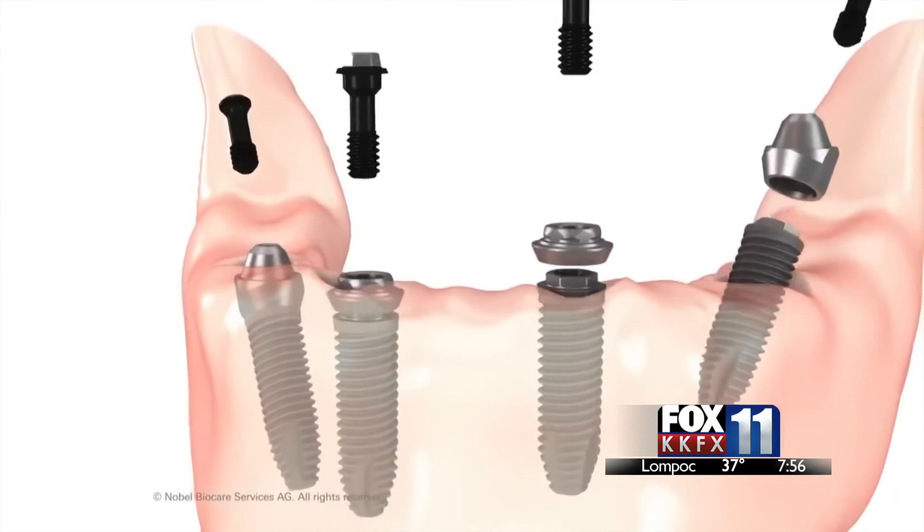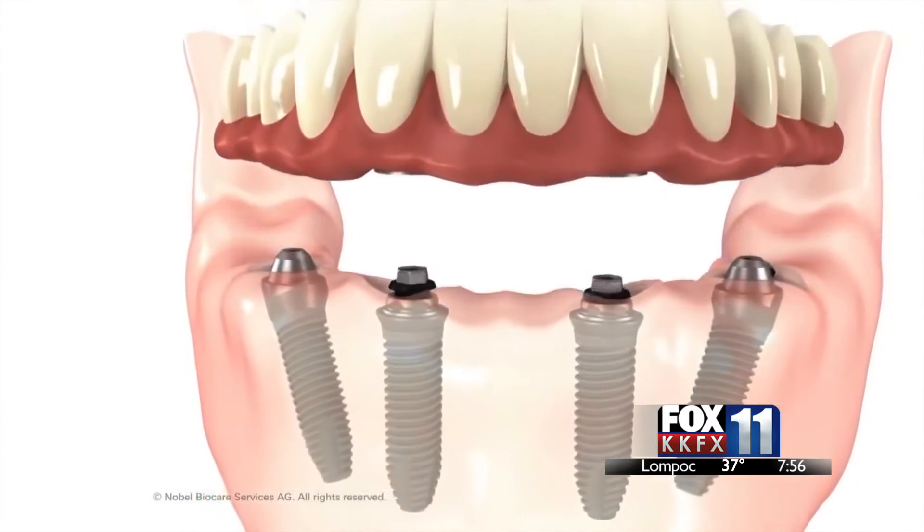So dentures is a thing of the past when it comes to this — it's permanent teeth. Dentures is definitely a thing of the past, and there should be nobody really who wears dentures today.